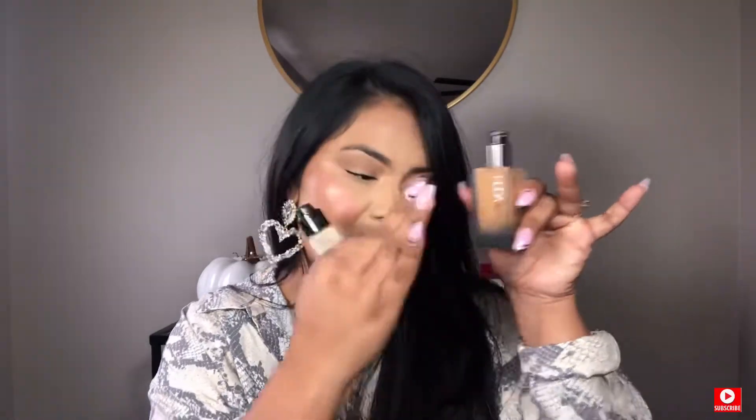So yeah, this Huda Beauty is my favorite and the Lancôme is my second favorite. But get it, make it happen, save money. I really, really recommend this one. This one is good too, but that's foundation.